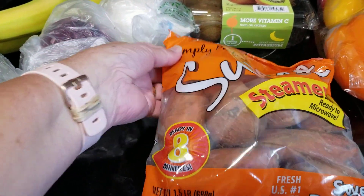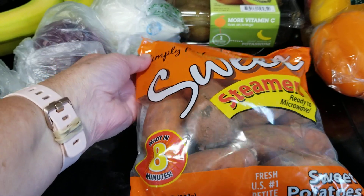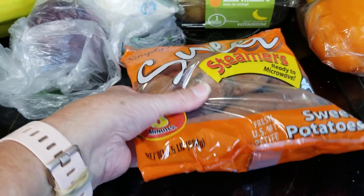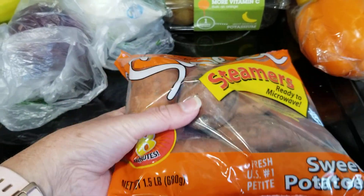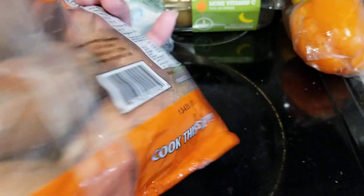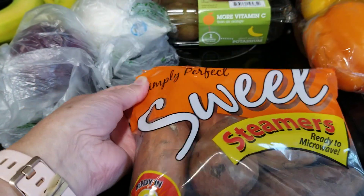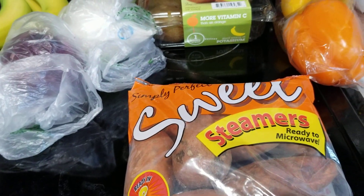I decided to try these sweet potato steamers — it says ready to microwave. I've never tried those before. I was just checking them to make sure there's no mildew or that they're going bad. They look pretty good.